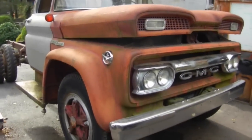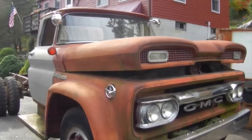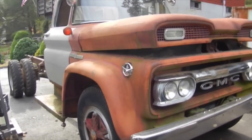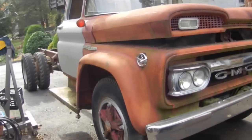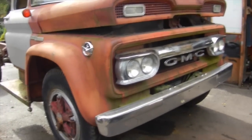Well folks, as you can see the 1961 GMC 5000 finally made it up from North Carolina. It took a little while longer because we ran into some issues with the weight and length of it, but not too big of a deal — the shipper was real nice and definitely did a great job moving it up. So I figured I'd give you guys an overview of it before I start in on it.